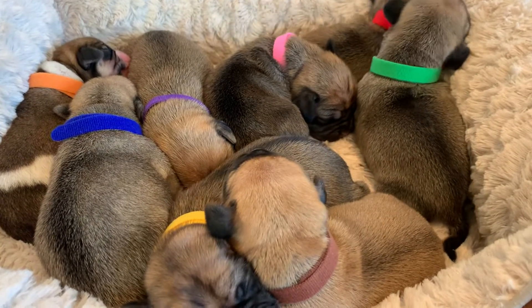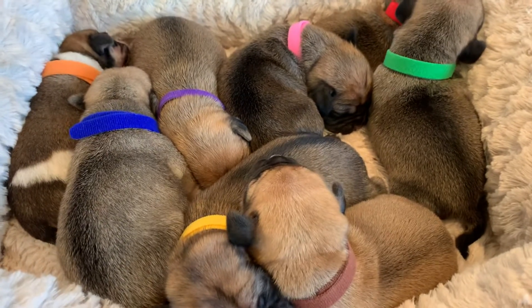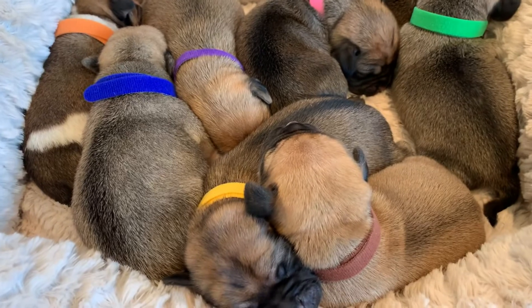Here's a peek at our new litter of second-generation Puggles. I'll just go by neckband color.